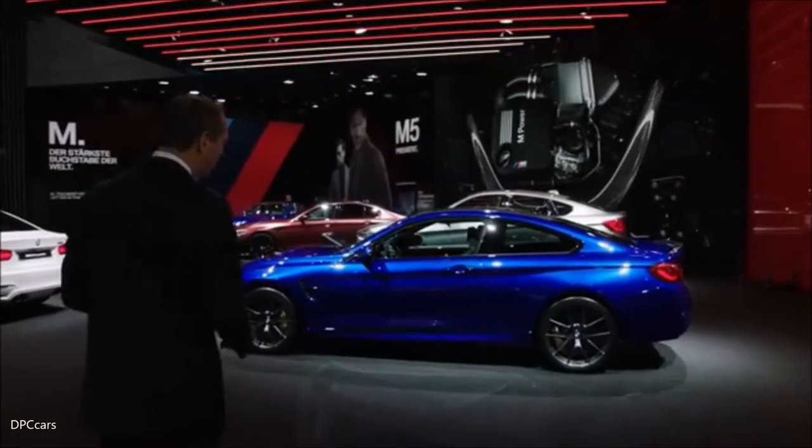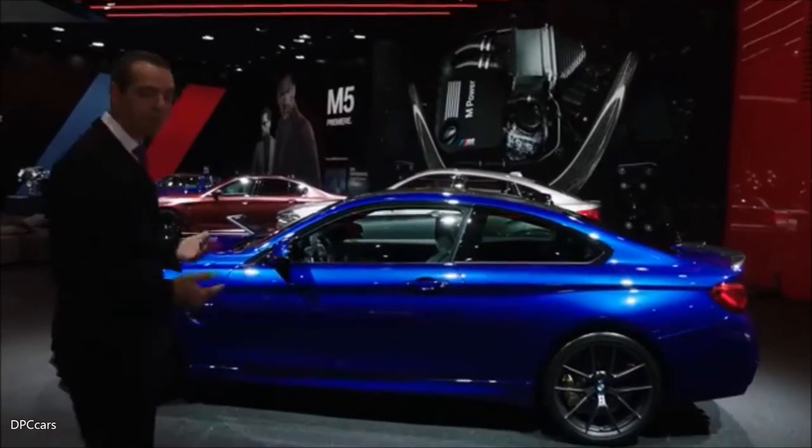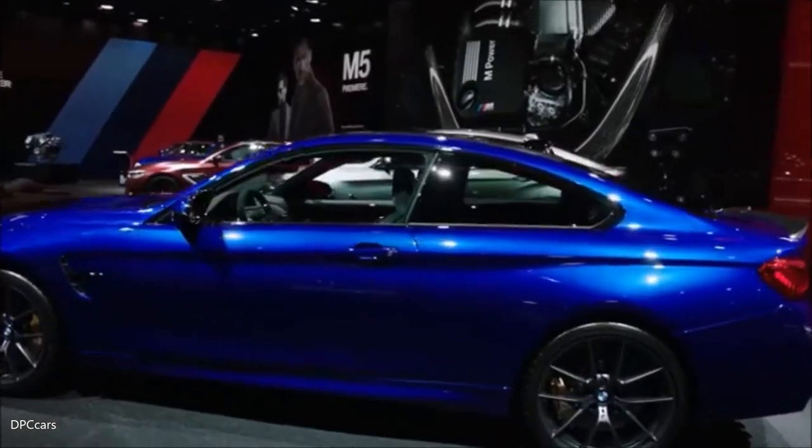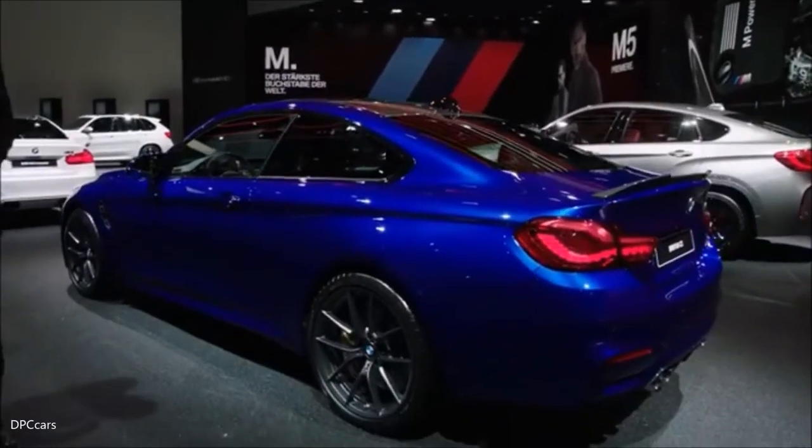The M4CS continues the history of special models on the M3 basis, which dates back to the E30 M3, where we started with the first special model.